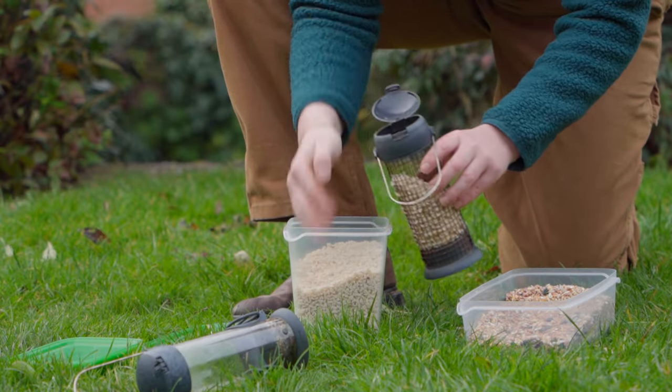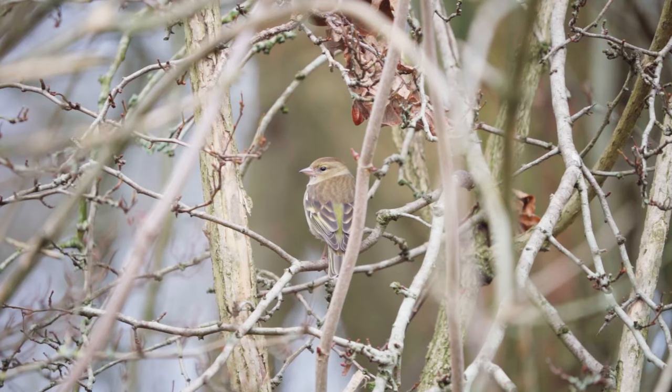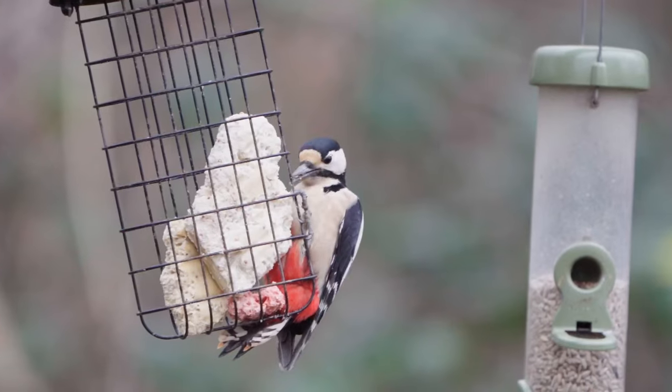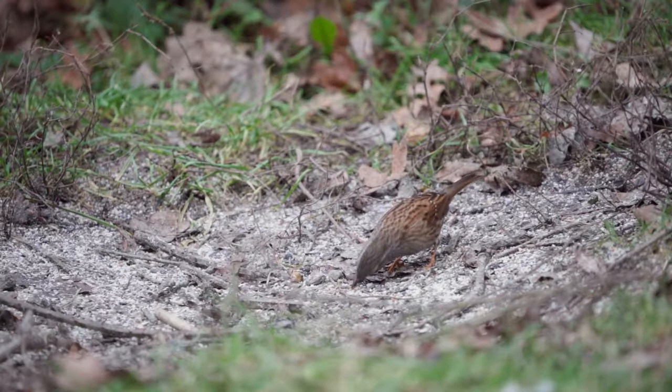Peanuts are rich in fat and protein and are popular with tits, greenfinches, house sparrows, nuthatches, woodpeckers and siskins. When crushed or grated they also attract robins, dunnocks and occasionally wrens.